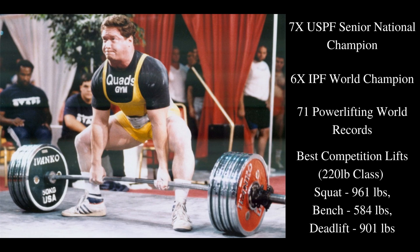He also competed heavily in the 242-pound weight class. His bench and deadlift numbers hovered around the same, but his best squat in the 242-pound weight class was 1,016 — so his squat went over 1,000 pounds. Arguably his most competitive weight class was the 220-pound class, but regardless, he is definitely one of the best powerlifters, if not the best powerlifter, to ever walk the face of the earth.